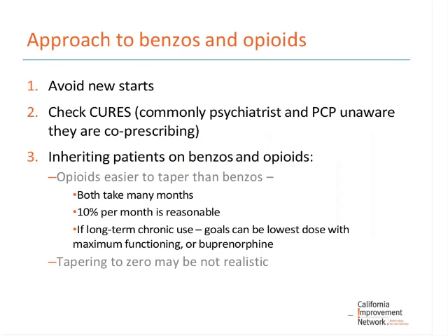Regarding the approach to benzodiazepines and opioids: we want to stop this from the front end — avoid new starts. Very few exceptions; really try to avoid this. Make sure you're checking CURES. Psychiatrist colleagues commonly overprescribe benzos, and they may be prescribing benzos while unaware the person is also on narcotics. So it's important to get a release of information, talk to each other, and certainly minimally check CURES.